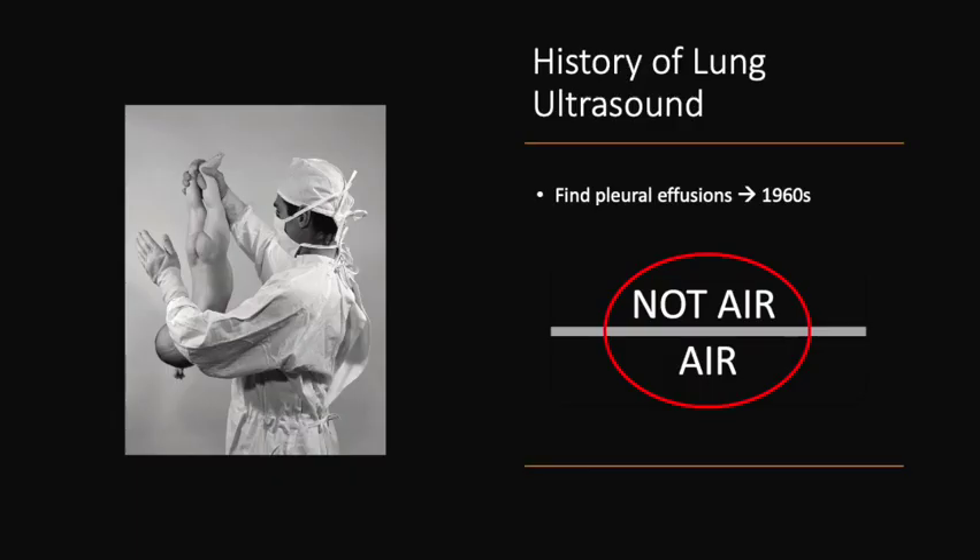The history of lung ultrasound might seem like it should stop there. We know air doesn't transmit ultrasound waves well, so using ultrasound to visualize two large air-filled spaces in the chest doesn't seem like it would lead to great visualization or helpful clinical findings. But just like medicine has moved on from outdated practices, the field of pulmonary ultrasound has also grown significantly in recent years.